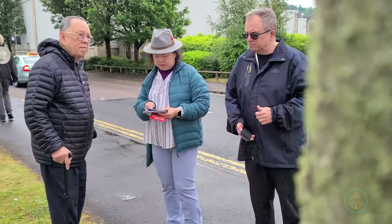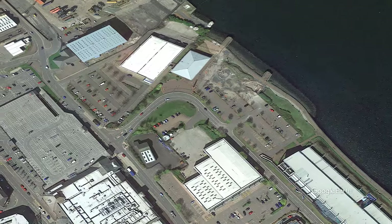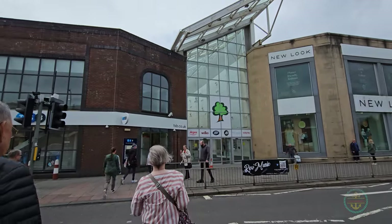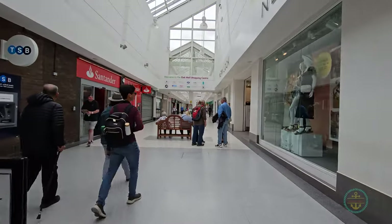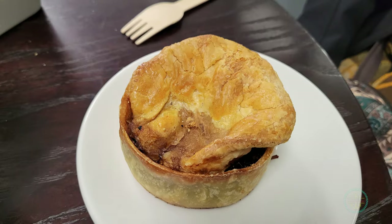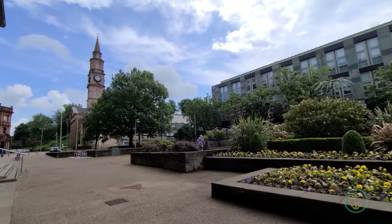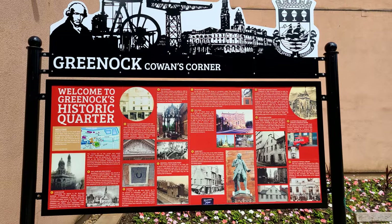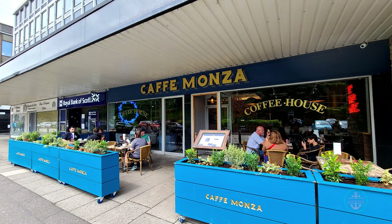After our tour, we decided to wander around town. Here are some things we found you might find useful. The Oak Mall shopping center is about a 10-minute walk and a good place for ATMs, casual and local shopping, and some local food. Of course, we had to sample the meat pies. Once out of the shopping mall, you're right next to the town square, where you can explore the James Watt-related sites and the local church. There are also cafes nearby.